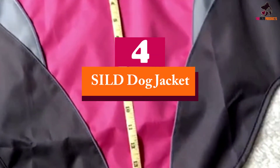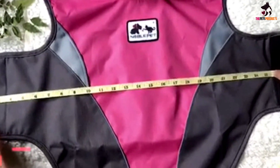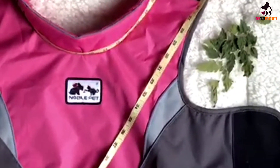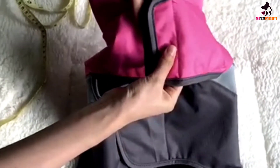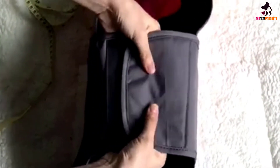Moving on at number 4, we have the SILD Dog Jacket — an outdoor dog jacket that is perfect for all types of weather, and the best-selling product from SILD. SILD's Dog Jacket comes in 4 colors: black, orange, rose-red (which is a fuchsia pink tone), and yellow. This dog jacket only seems to be available in 2 sizes, those being medium and large.